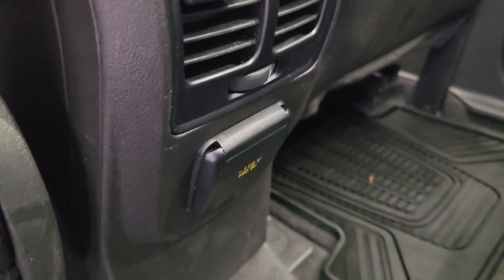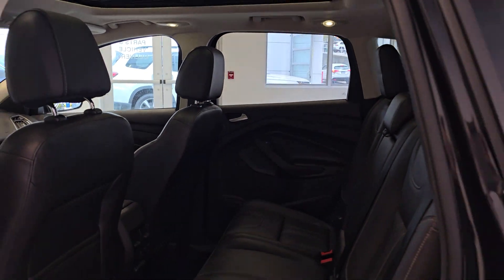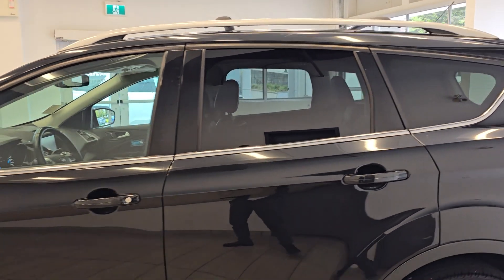Come check out this vehicle today — it's ready for you.